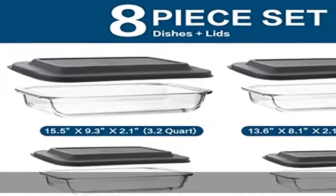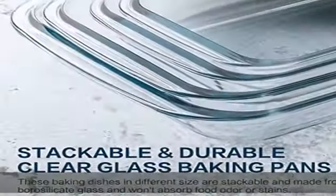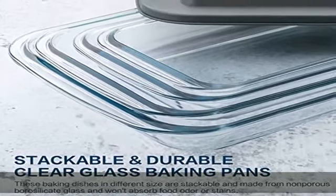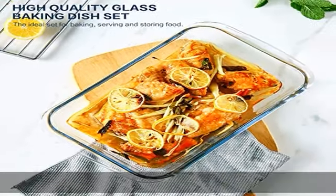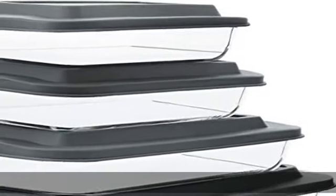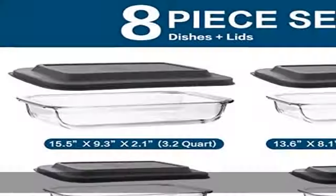Elegant design and convenient handles. The clear glass baking pan makes a nice, attractive presentation for enjoyable baking time, a charming decoration in your dining table and kitchen. It also lets you monitor the baking process, serve your meals in a stylish and elegant fashion, and easily identify leftovers.